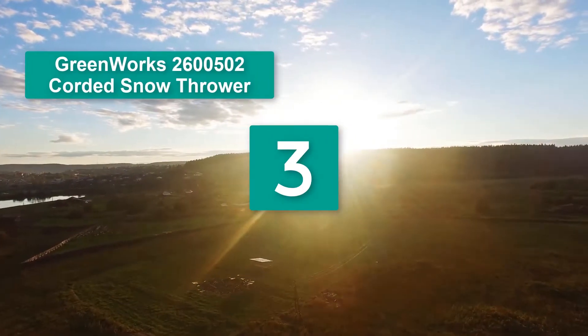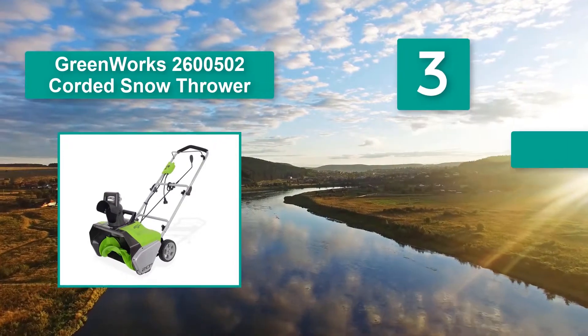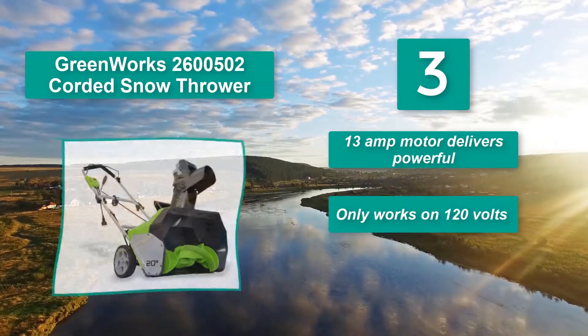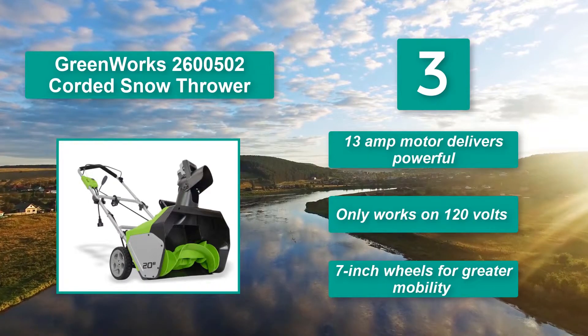Number 3: GreenWorks 2600502 corded snow thrower — ideal for your front and backyards. This corded snow blower works with 120 volts electricity at a frequency of 60Hz. Key features: 13-amp motor delivers powerful performance, only works on 120 volts, 7-inch wheels for greater mobility.